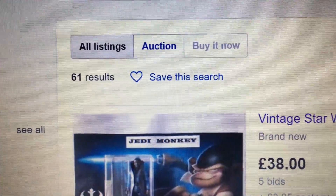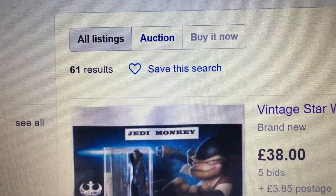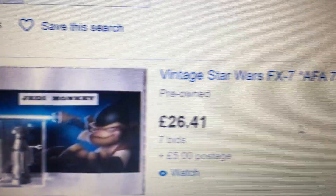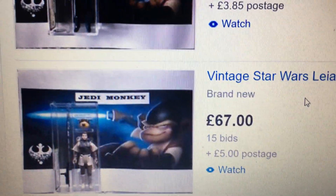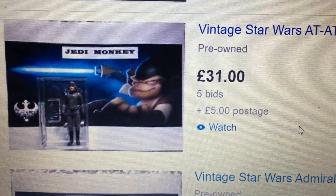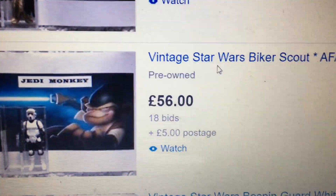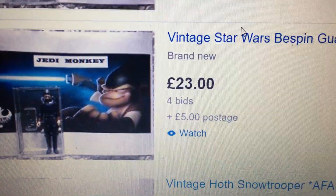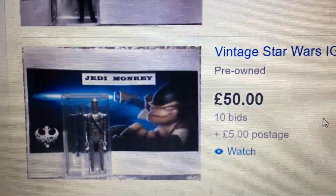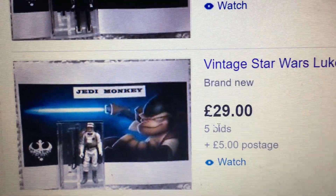This guy's got tons of stuff on sale — ending today, tomorrow, and Sunday. Next one is an FX-7, 26.41, I think that's a Hong Kong. That Lando is definitely a Hong Kong. There's an AFA 90 Leia Boush — I've got that loose graded. Admiral Ackbar AFA 85, Low Grey Biker Scout AFA 80, White Bespin Guard, Hoth Snowtrooper, Black Bespin Guard. In one hour he's got an AFA 85 IG-88.